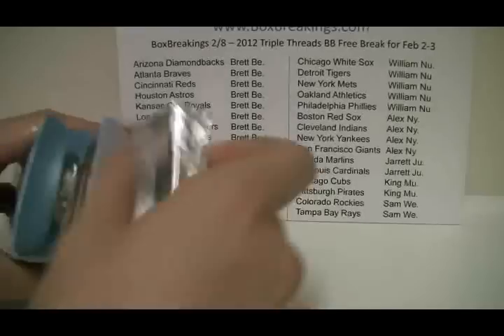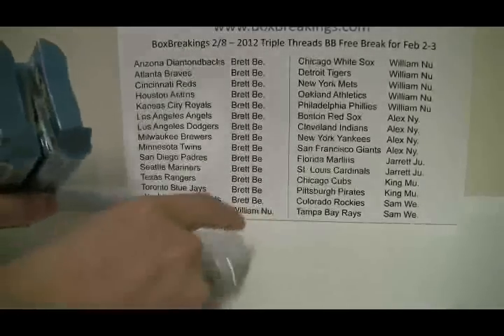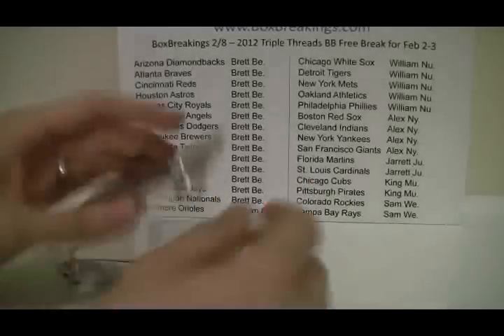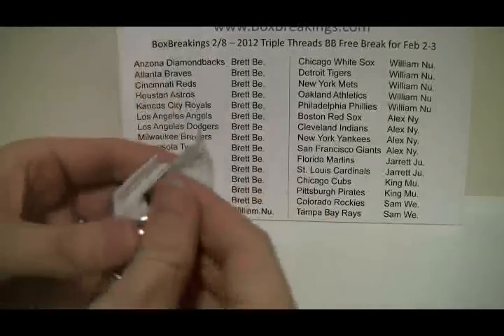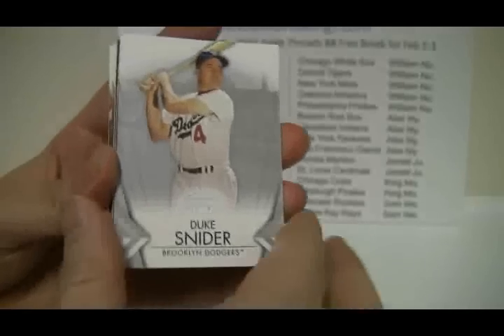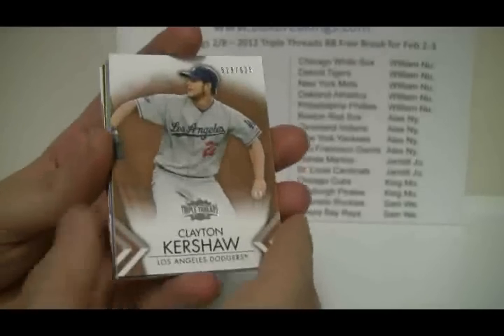Oh look at that — that thing is giant. There's going to be some good stuff in that one. We'll do the thin one first. Alright, here we go guys, get ready. First pack is Curtis Granderson, followed by Duke Snider, followed by Brandon Phillips. And then we have Clayton Kershaw.